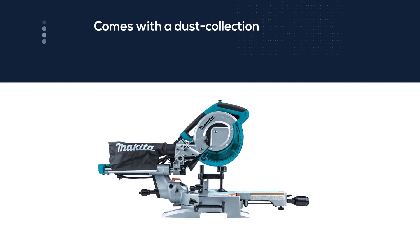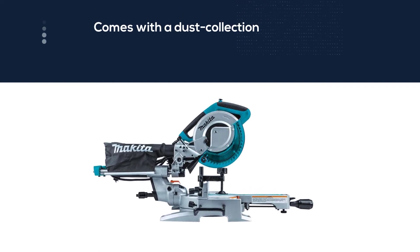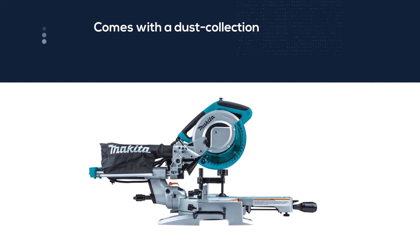The Makita saw comes with a dust collection port, and for added safety it features a trigger brake that stops the blade from spinning when the user releases the trigger.